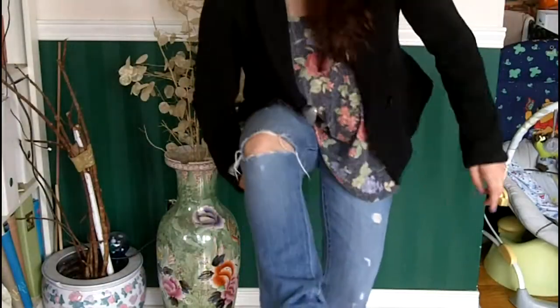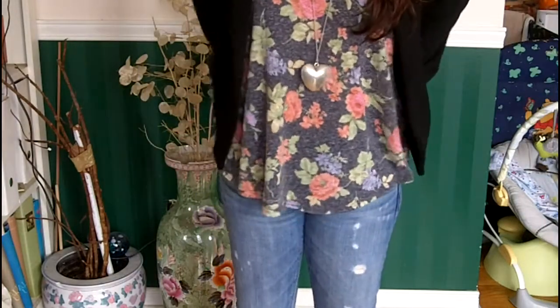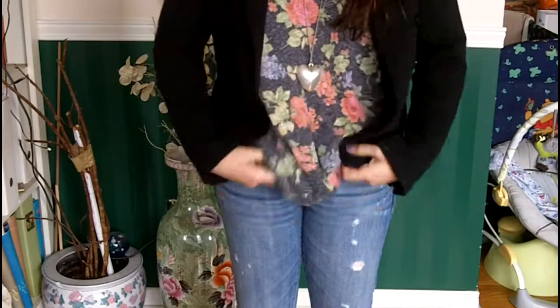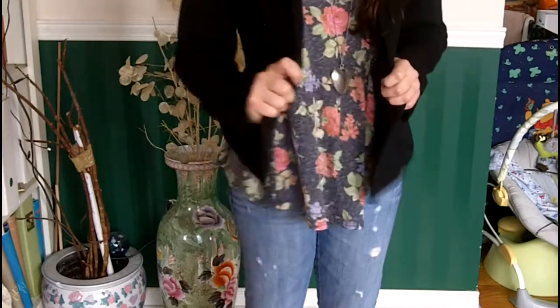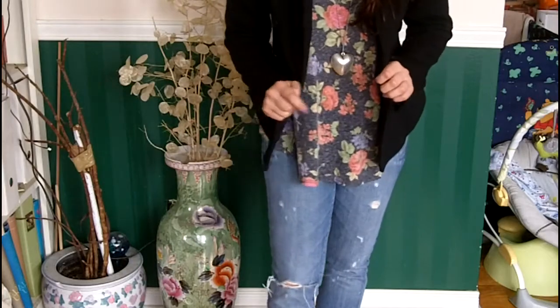I paired it with a heart necklace and some white oxfords. The jeans are from American Eagle, the top is from Mod Cloth, the blazer is from Forever 21 online, and the shoes are from ASOS.com.